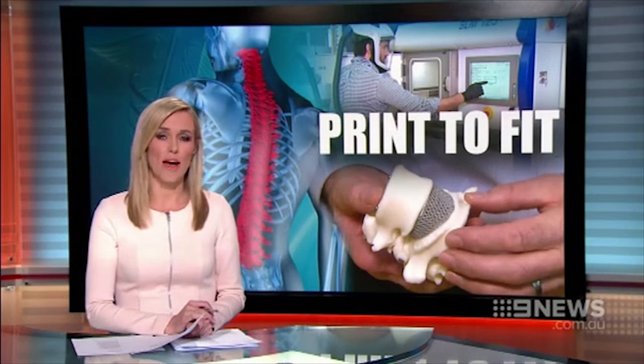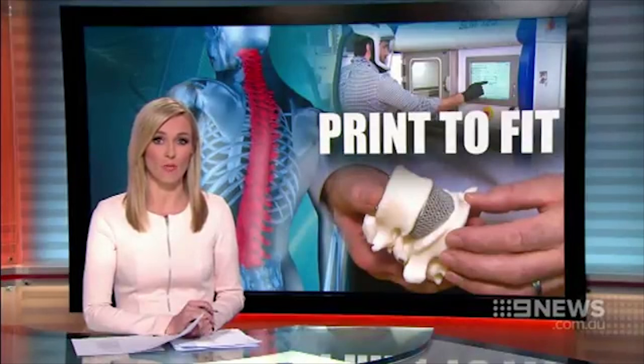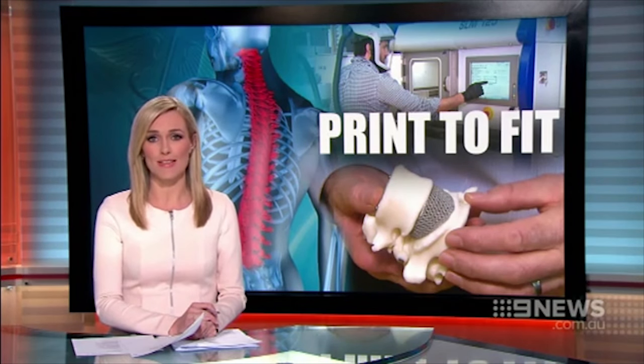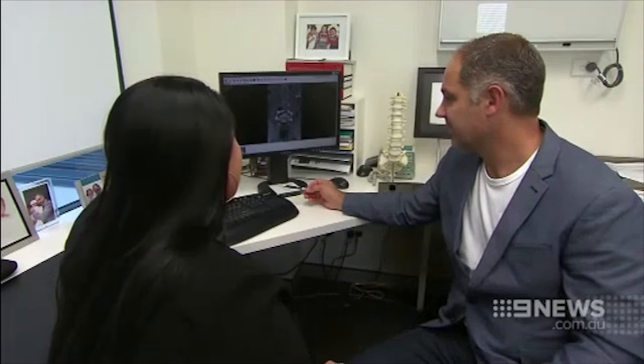In an Australian first, a spinal implant created on a 3D printer has successfully treated a woman's chronic back pain. The titanium body part was custom-made to the patient's spine, and it's hoped the technology will soon be used to alleviate other orthopedic ailments. Emily Rice explains.